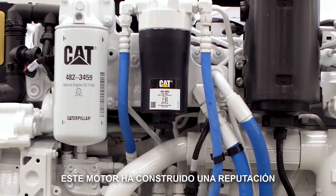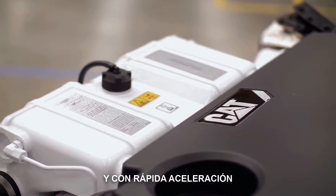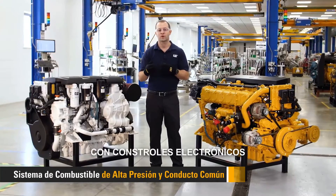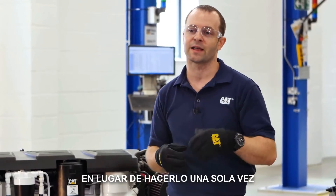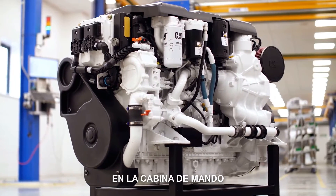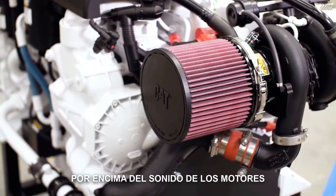This engine has garnered a reputation for smoke-free, quiet operation and snappy acceleration. This is made possible by the high-pressure common rail fuel system with electronic control of fuel injection timing. This is akin to hitting the piston rapidly with a rubber mallet instead of smacking it once with a steel hammer. The result is that you can now carry on normal conversations at the helm or in the salon without having to shout over the clamor of the engines.